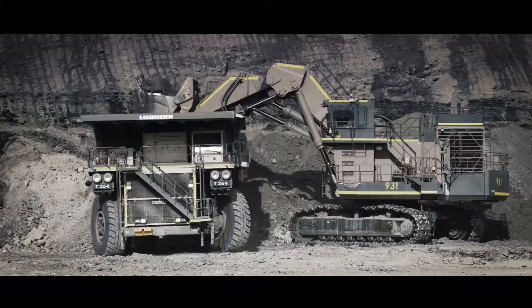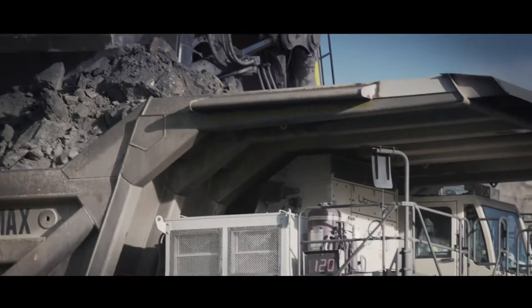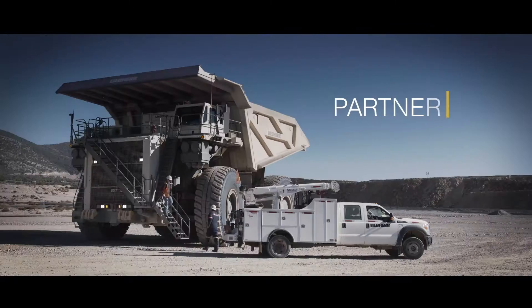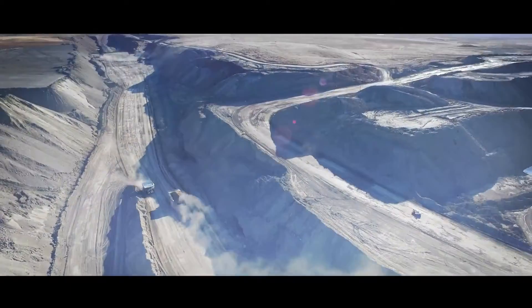Liebherr provides tailored customer service to best suit our customers' individual requirements. Our global network, long industry expertise, and strong relationships allow us to better provide integral support to our customers.